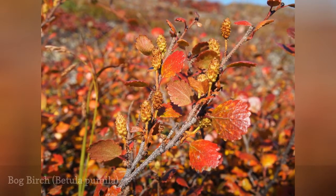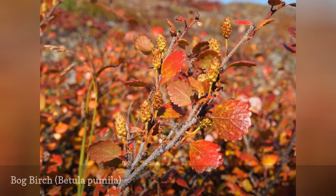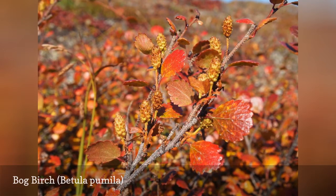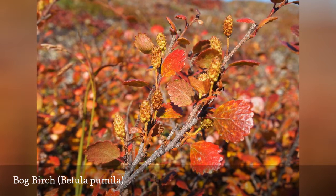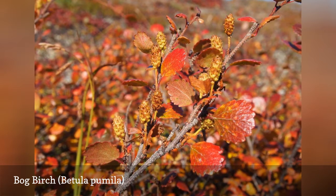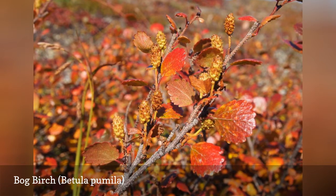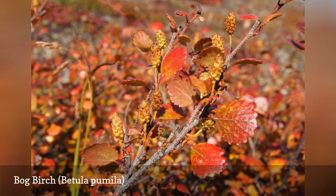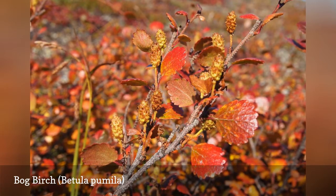Bog birch is a medium-sized, short-lived, clump-forming shrub that thrives in wet sites. The plant tolerates occasional flooding, alkaline soil, clay soil, and road salt, but it does not tolerate air pollution very well. When planted in residential landscapes, it grows well around bodies of water or in boggy areas. Bog birch is a good choice for rain gardens.